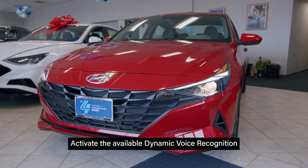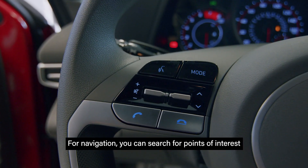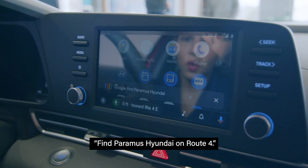Activate the available dynamic voice recognition by pressing the button on your steering wheel. For navigation, you can search for points of interest and then navigate to them. Find Paramus Hyundai on Route 4.